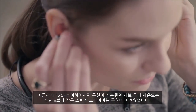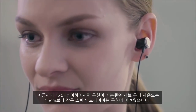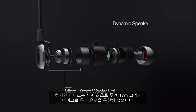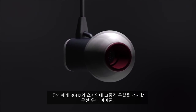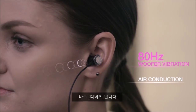Traditional woofers and subwoofers require large housing units ranging from 6 to 12 inches to produce frequencies below 120 hertz. D-Buds has revolutionized this technology into a patented unit only 10 millimeters in size. The D-Maker's 10 millimeter micro woofer unit reproduces deep sound resonance and vibrations to 80 hertz — the world's first and only earphones housing a full-range woofer.